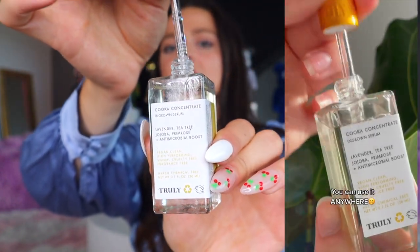The Kuka Concentrate is a small but mighty, super concentrated product — you can literally see how thick the consistency is. What this serum does is basically act as a spot treatment for your active ingrown hairs. It has lavender, tea tree, jojoba, primrose, and an antimicrobial boost. I absolutely love it — I can't live without this product.